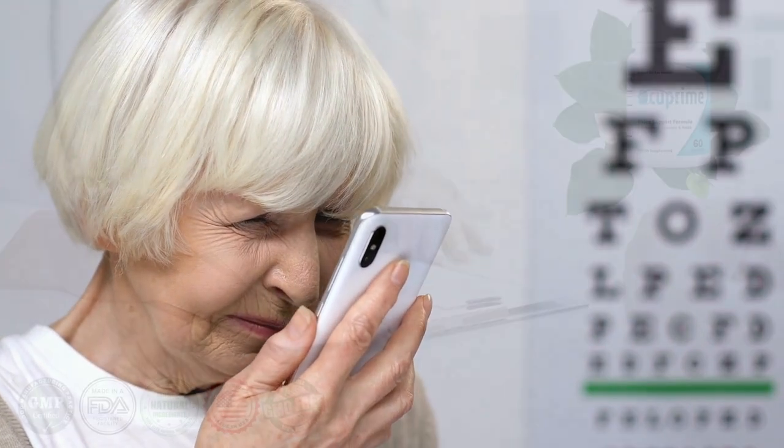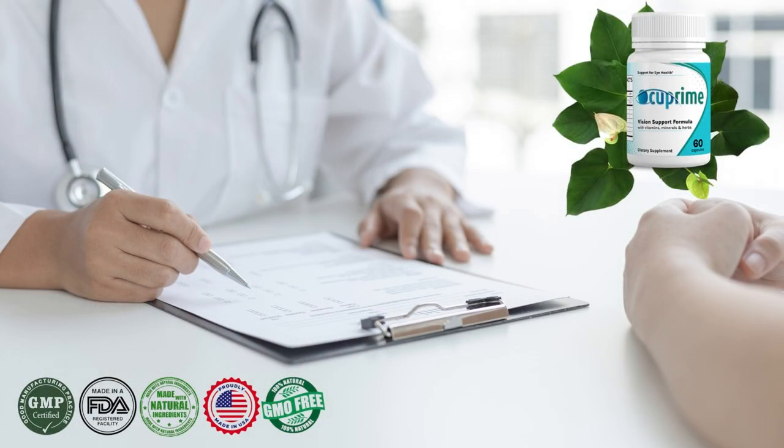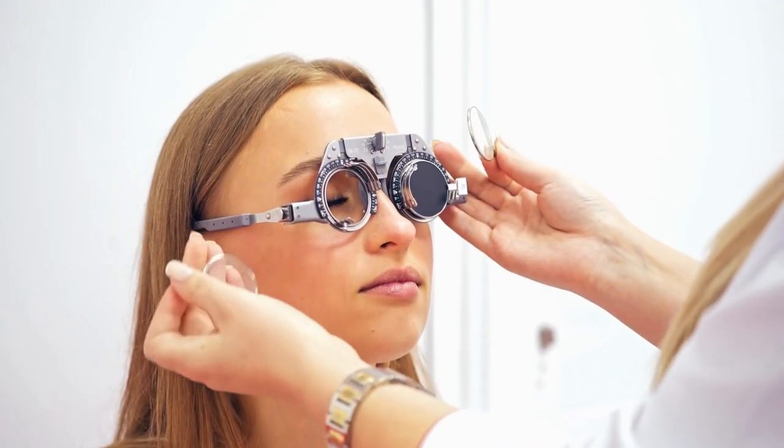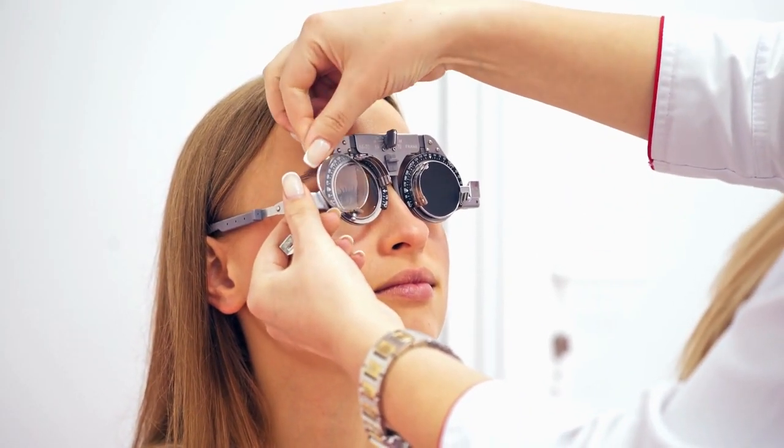Occuprime protects the eyes from oxidative stress and prevents cataracts. The Occuprime supplement was developed using FDA and GMP certified facilities, so yes, you can trust this product. Occuprime has been approved by experts and does not cause side effects. There are many people who have great results with Occuprime, and you can also get results.